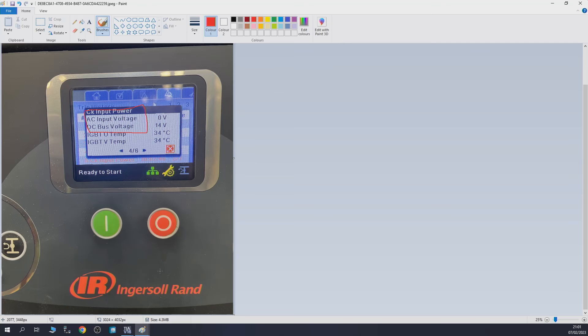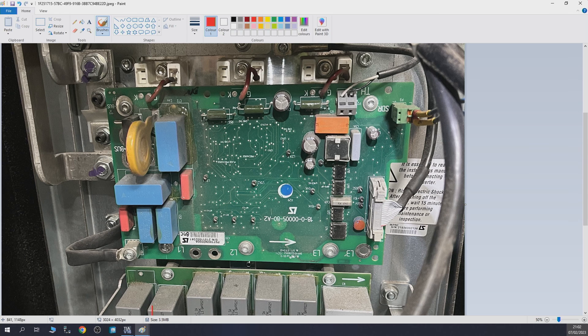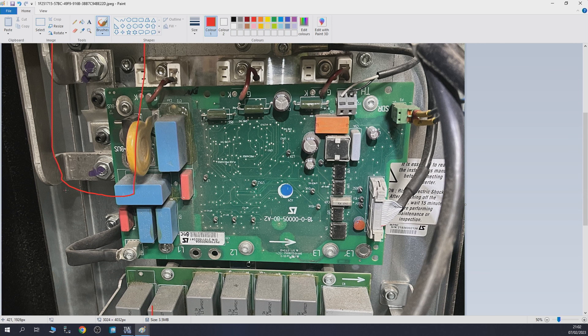I took a picture of the board itself. There is the input — about 400V was going in — and there's where the board was going into this board, and here is where I measured the DC bus voltage. Between those two points we had zero — voltage going in, nothing coming out.